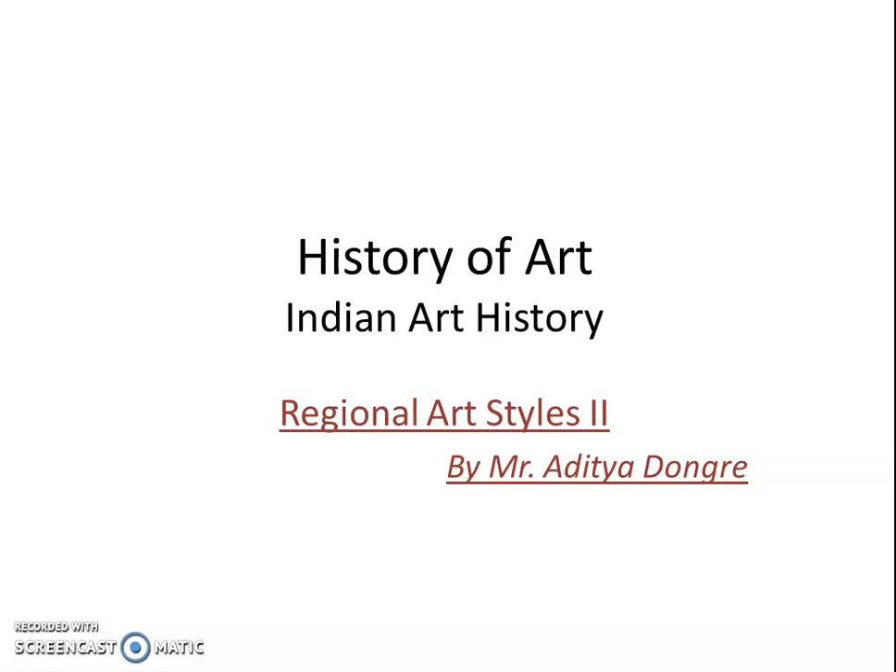Hello students, today we are going to go over the second part of original art styles and study some other original styles.